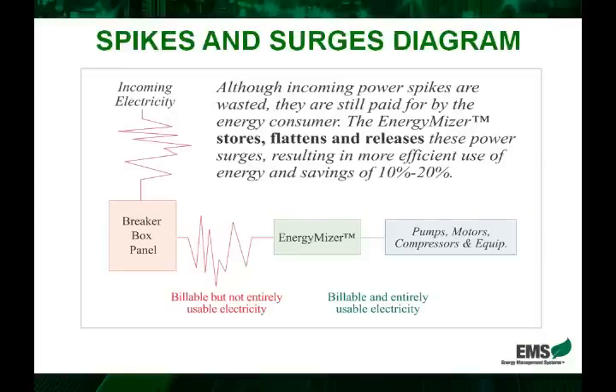We can see by this diagram in a very simple fashion how this works. The electricity comes in — inherent in it are the spikes and surges. It goes through the EnergyMiser, where it is stored, flattened, and then released as needed to your equipment. This is a great diagram that represents in a very simple way how the EnergyMiser works.